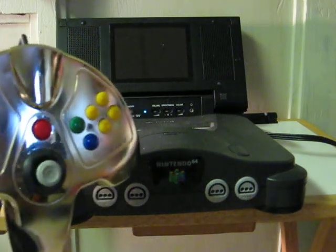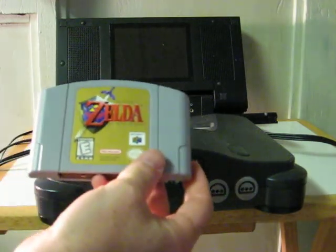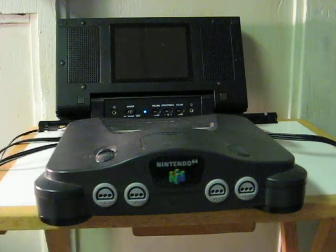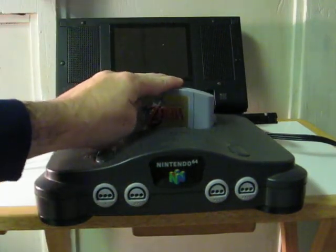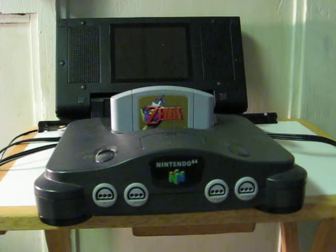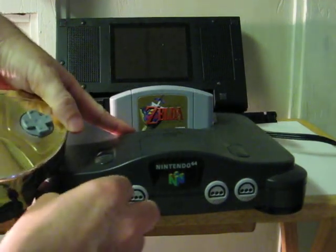Neither is the controller being used or the game to demo the system with. However, the game is going to be put up for sale in its own separate listing. This just shows that the console being sold actually works.